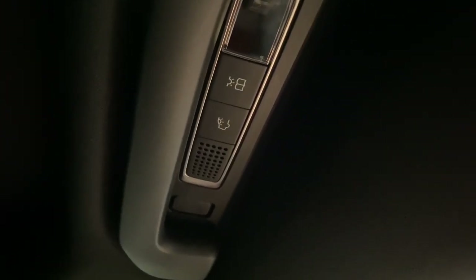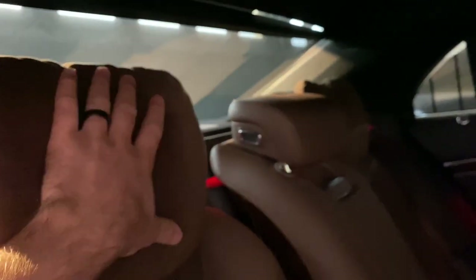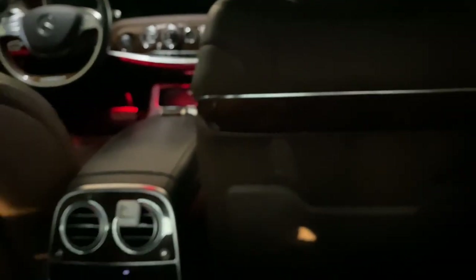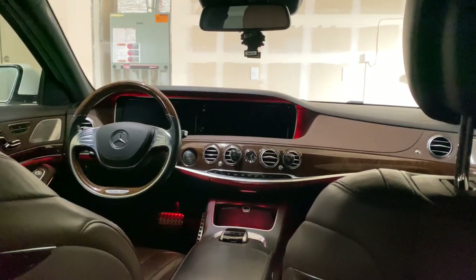There's a microphone pickup for Bluetooth on the headliner, reading lights on both sides, airbags, a sunshade, and comfortable pillow headrests that are part of the seat package. The ambient lighting in this car is pretty awesome — right now it's set to red.